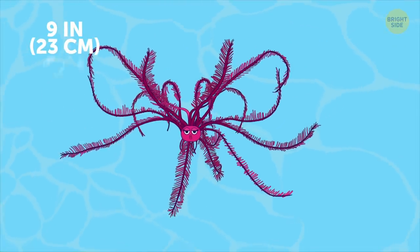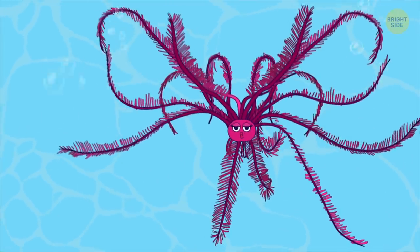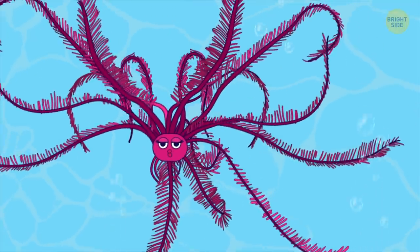Feather star is a spectacle to behold. When it swims in water, it does so by gracefully flapping its feather-like limbs.